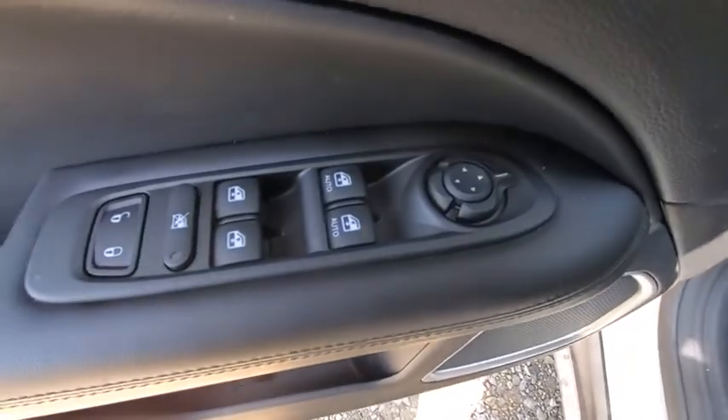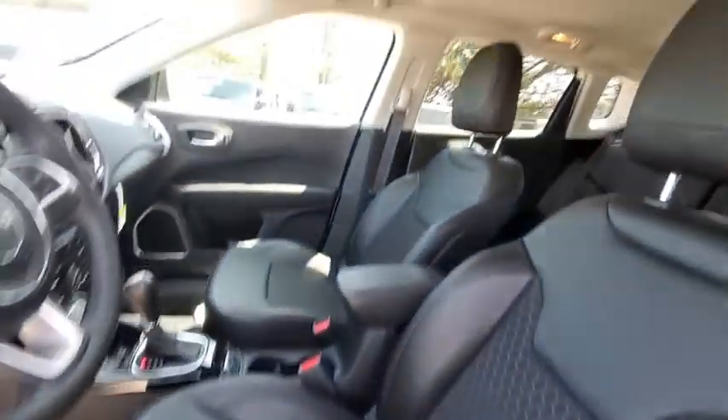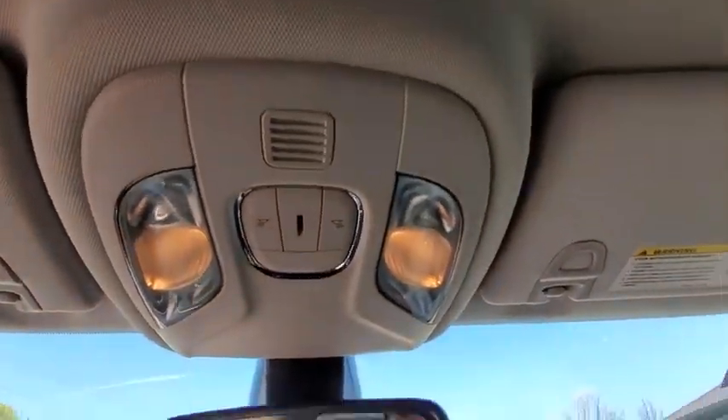Rear window defroster, overhead console, tachometer, remote keyless entry, panic alarm, brake assist, rear window wiper, front bucket seats, driver vanity mirror.